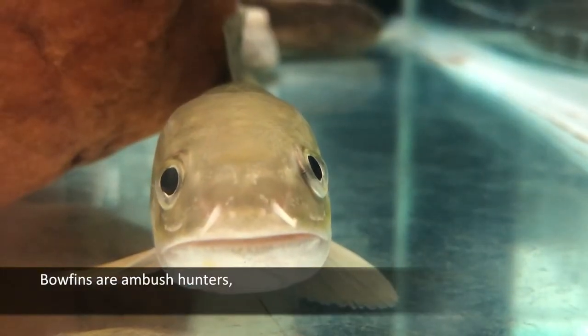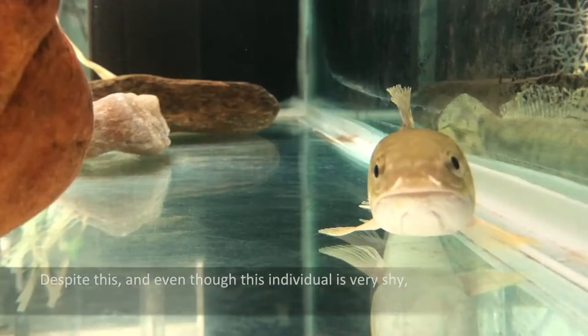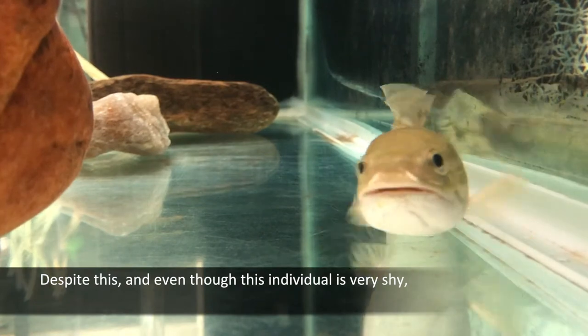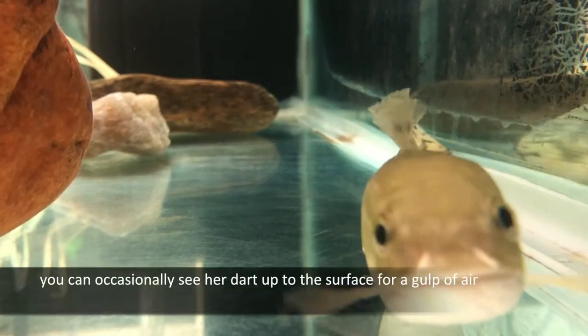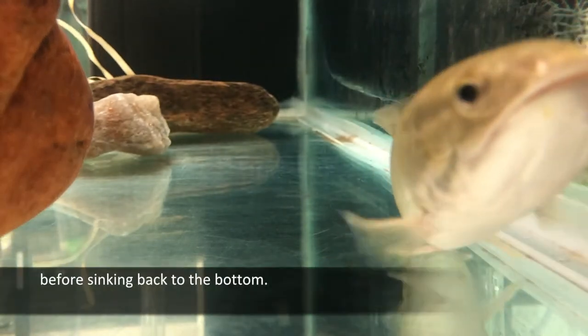Bowfins are ambush hunters, lying still for hours on end, waiting for their food to come to them. Despite this, and even though this individual is very shy, you can occasionally see her dart up to the surface for a gulp of air before sinking back to the bottom.